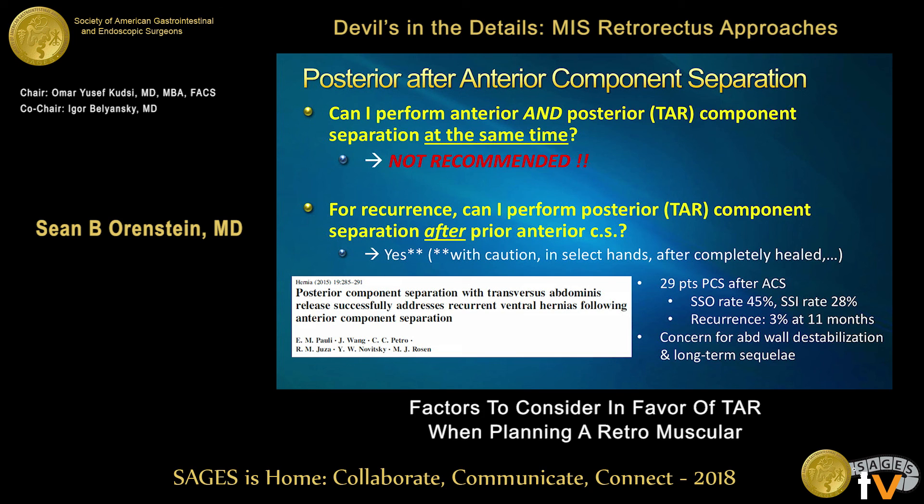How about recurrence after a remote external oblique release? Eric Polley, who is coming up next, wrote a great paper about this. These are challenging patients — yes, TAR can be done after someone has fully healed from an external oblique release, but it should be used very cautiously and probably only in select hands with a lot of experience.